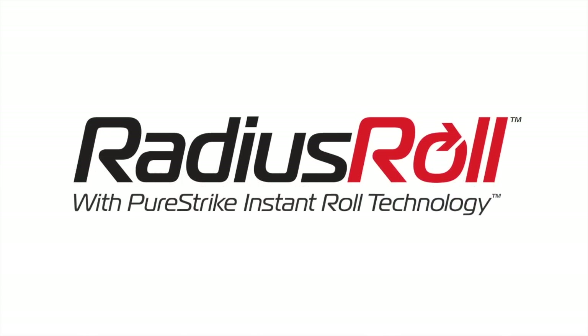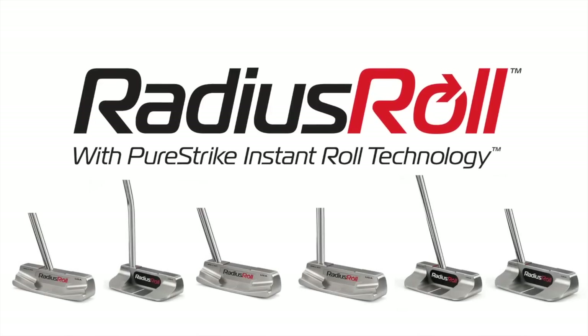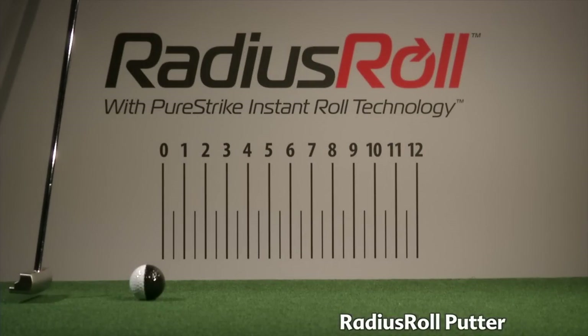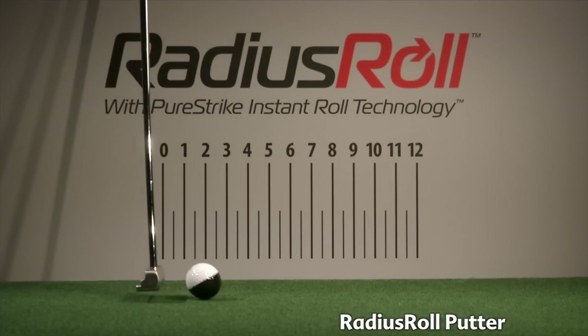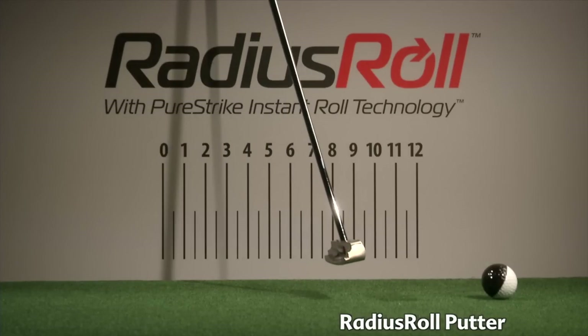Radius Roll Putters with PureStrike Instant Roll Technology. Our technology creates immediate forward roll compared to other well-known putters. With a Radius Roll Putter, the ball rolls immediately from the putter face. Immediate roll means the ball will track on your intended line.